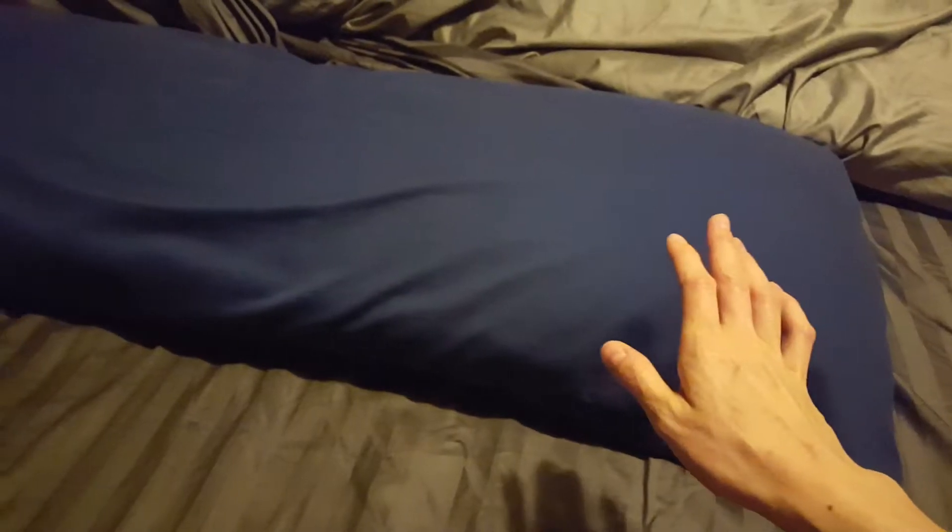Hi YouTube! I wanted to do a pregnancy pillow update for any of you who are looking at pregnancy pillows and wanted some opinions from people that have tried different types. I did a video before about the pregnancy pillow I picked out. It is a body pillow from Target. It's super awesome, soft, but not too soft, and bendable if you need it to be. I'm still really in love with this thing.